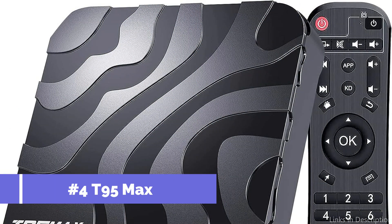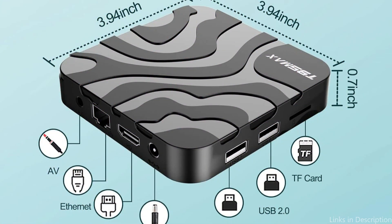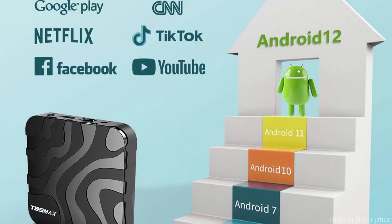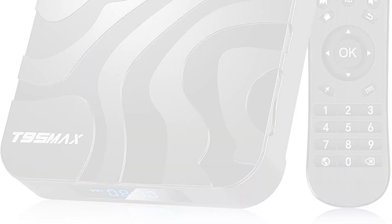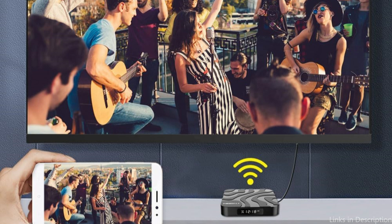On number four, we have the T95 Max Android TV Box. The T95 Max makes a strong entrance into the gaming space with a feature-rich set designed for players who want power and adaptability. It stands out for having advanced processing capabilities that guarantee even the most demanding games run smoothly and without lag or stuttering. Its support for high-definition graphics enhances fluid performance and gives games remarkable depth and clarity. The T95 Max is capable of multitasking, enabling users to effortlessly transition between gaming, streaming, and other programs thanks to its powerful chipset and ample RAM, running a current version of the Android operating system with access to a vast library of games and apps.